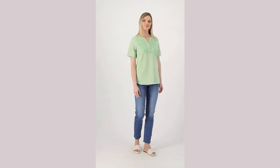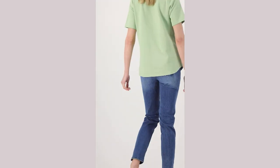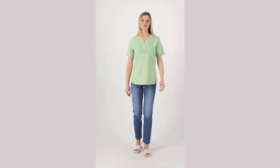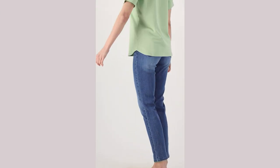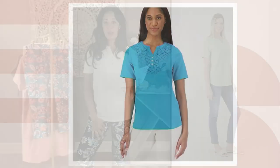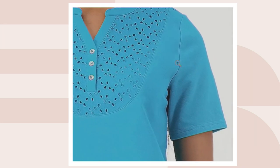I'd like to present the French terry eyelet short sleeve shirt, item number 8598838. That's the one I'm wearing now, in the green fig, which is a beautiful green — it reminds me of a very pale, muted green, like an Easter egg dye color. Then we have the Caribbean blue, which is another very popular color, and you can see how it matches back to the Caribbean blue we had in those capris.